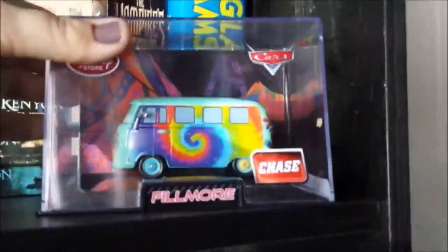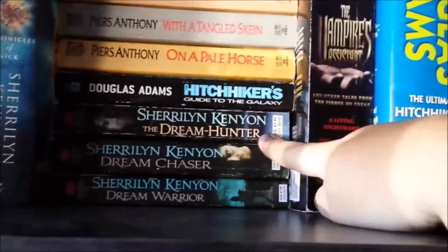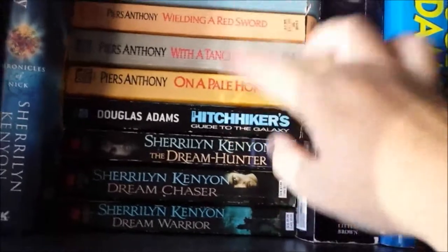Down here, these are all part of the Dream Hunters, which kind of connect into the Dark Hunters. We have Dream Hunter, Dream Chaser, and Dream Warrior. As I said, these connect into the Dark Hunter series — I just placed them off on the side because they don't quite fit into the reading order.